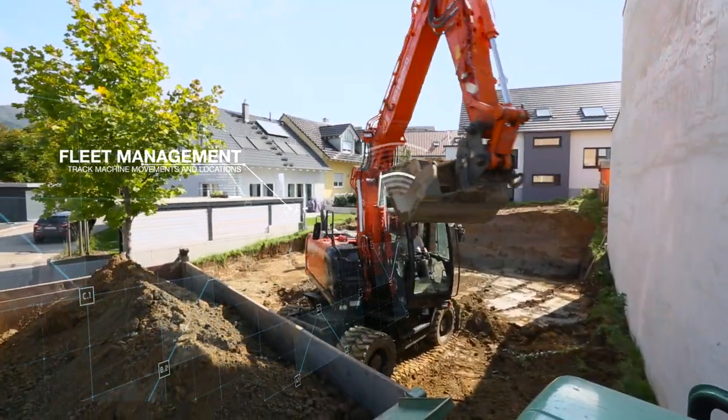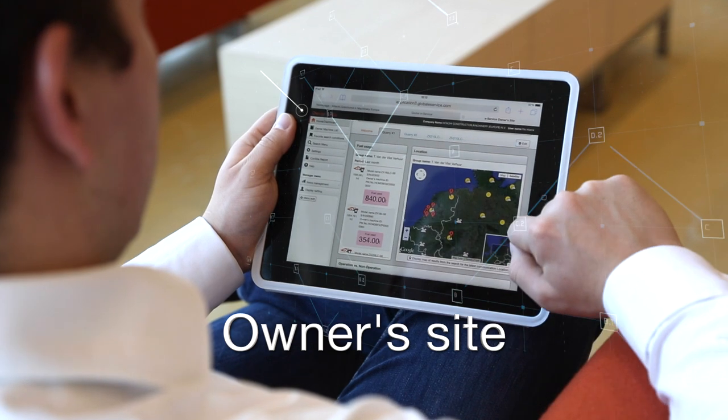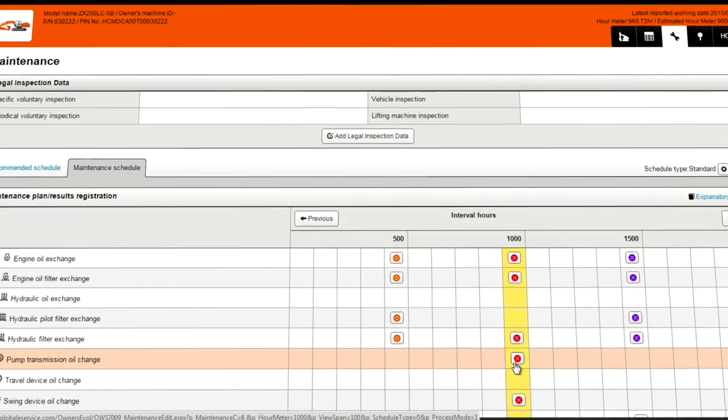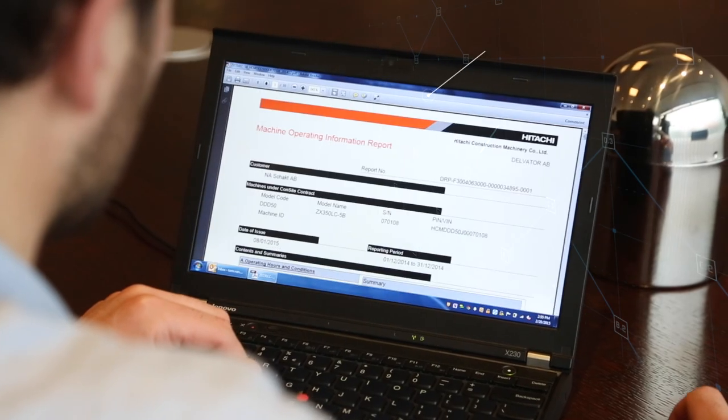Customers can also benefit from a remote monitoring system to support Hitachi machinery and operations via the owner's site. They can also have access to data generated by Consite, giving further insight through an automated reporting system.